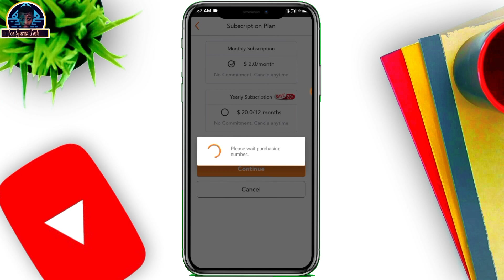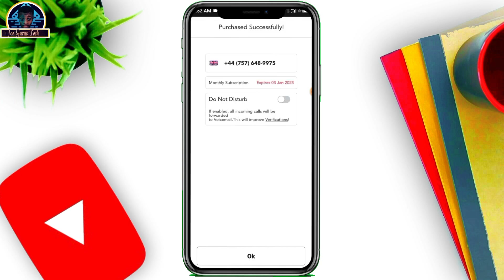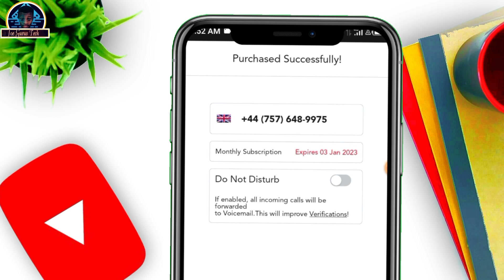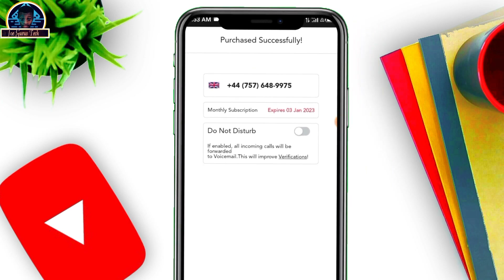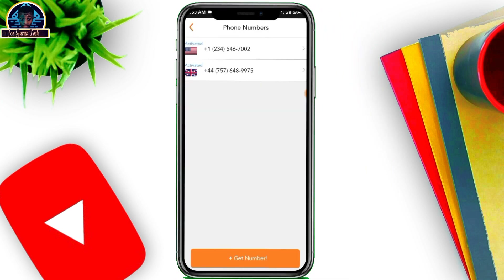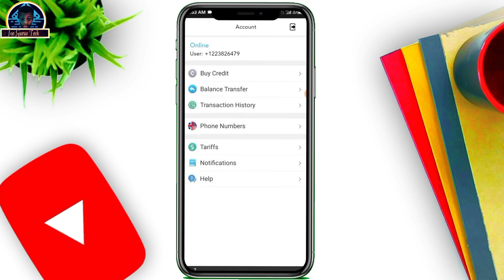You can turn on 'Do Not Disturb' if you want to receive messages, voice calls, or voice notes — just click to toggle that setting. As you can see, your number has been purchased successfully. Click OK and that is how you can easily get a number for all kinds of verification.